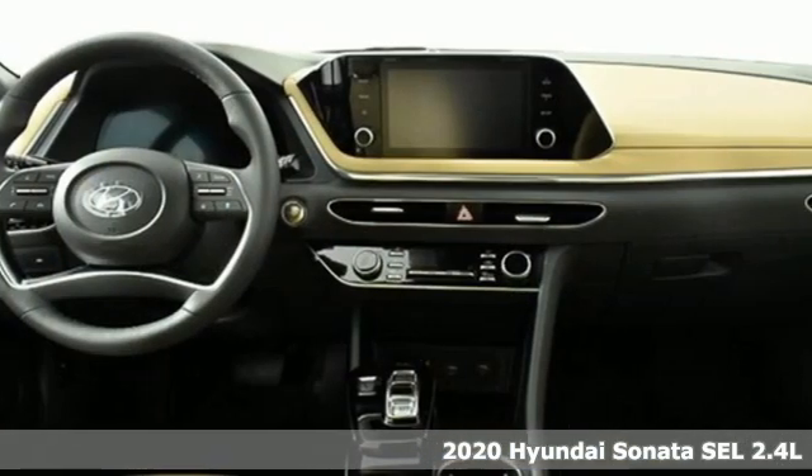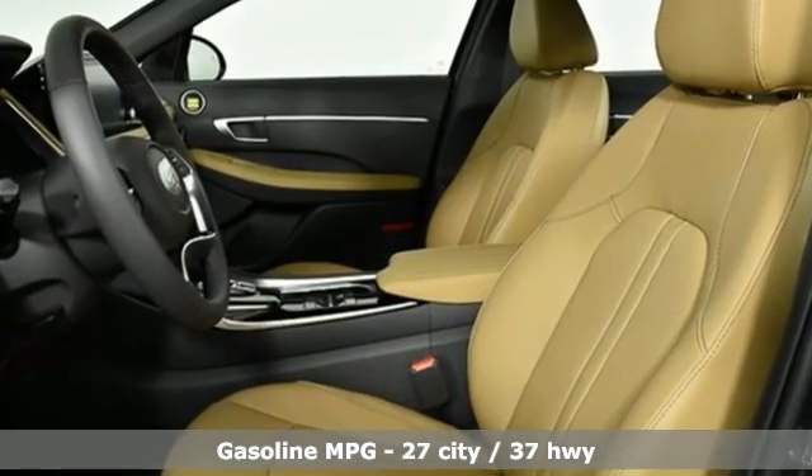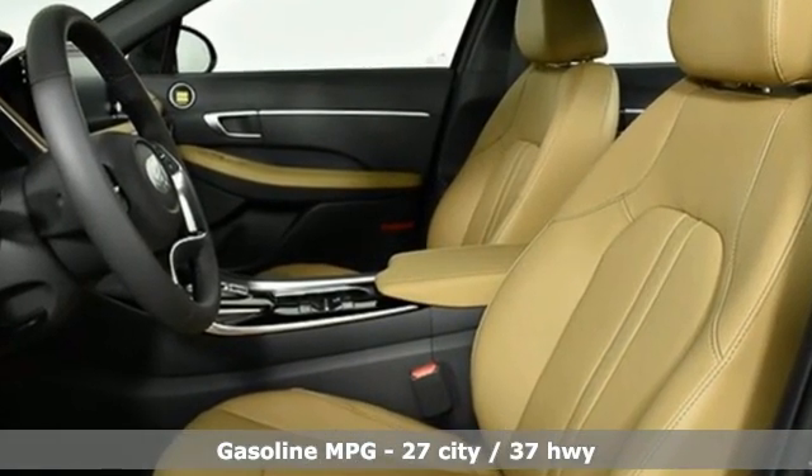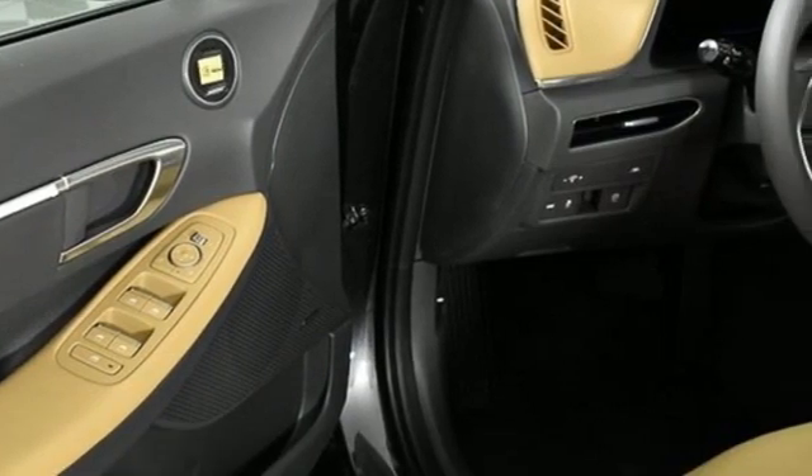It comes nicely equipped with features you'll love: streaming audio, remote engine start smart device, front heated leather bucket seats, autonomous cruise control, and inductive device charging.